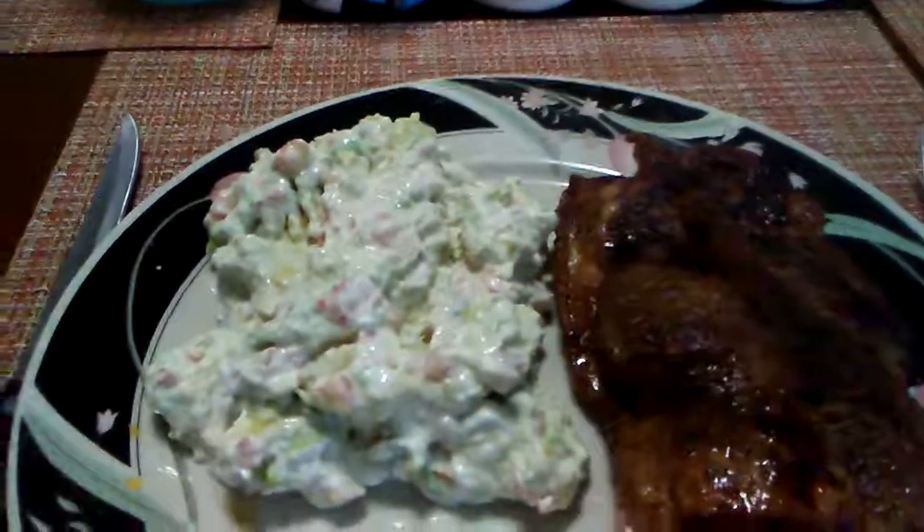Quick keto meal. B&B Fitness — if you like, comment, or subscribe.